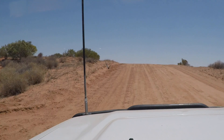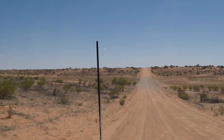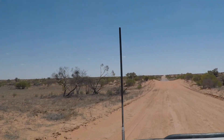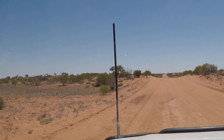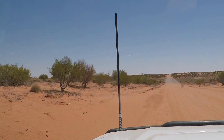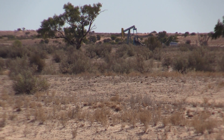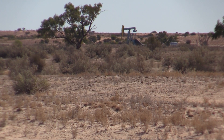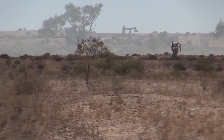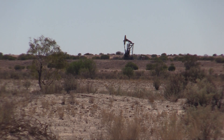Driving west towards the Strzelecki track today, we're getting into the desert country now. Sand dune after sand dune. We're on the old Strzelecki track heading up to Innamincka. There's a massive amount of oil pumps working out here.